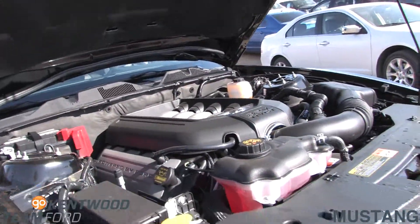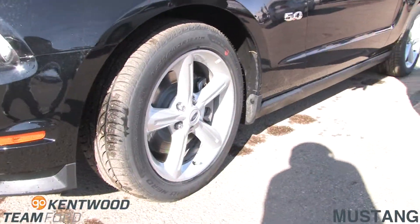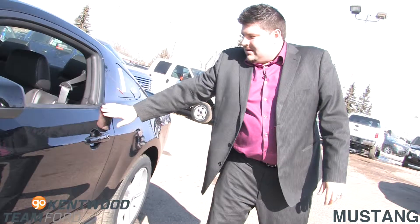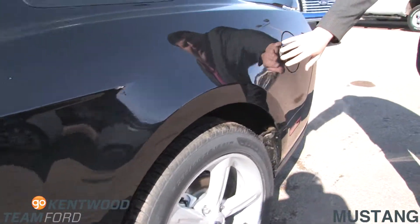Coming around to the side, you have your nice 18s on there, the nice 5 liter stamping on the side, nice lines on the vehicle, and again a nice discreet fuel cap.